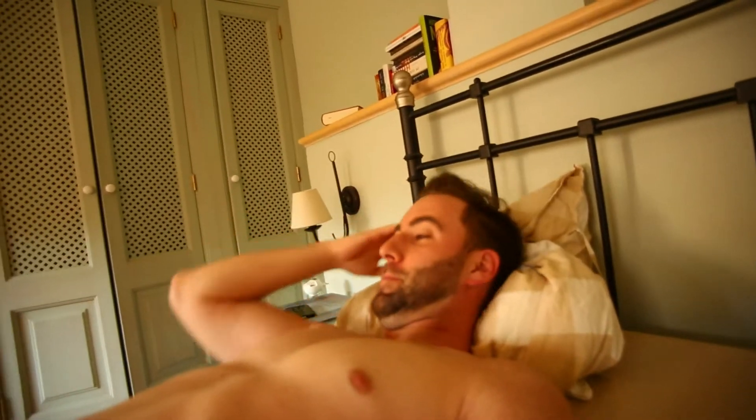Hello everyone, after 5 hours of sleep this night, there is still construction going on next door, so I'm awake and ready for quick breakfast grocery shopping.